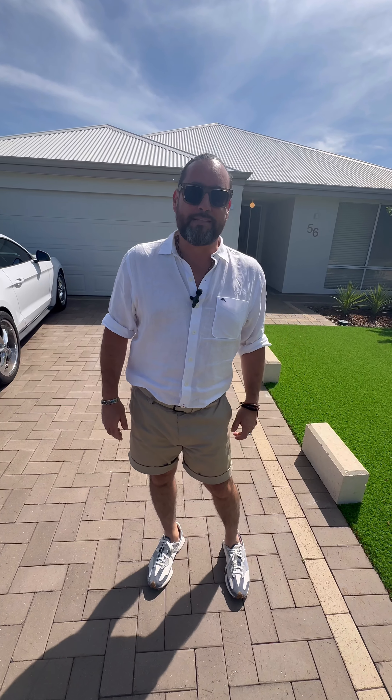Hey guys, Andy Viddoe from Attree Real Estate. We're here at our new listing, which is 56 Archdale Loop in Piara Waters. We're just around the corner from the Piara Waters Primary School, so pretty much in walking distance, but still far enough away that you're not going to get school traffic and things like that.